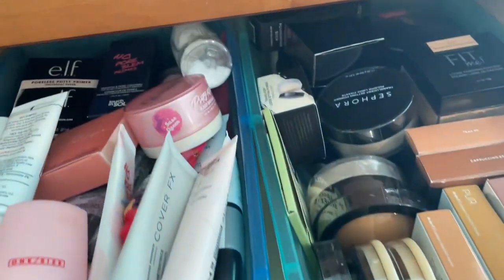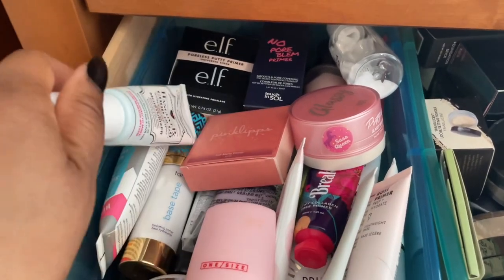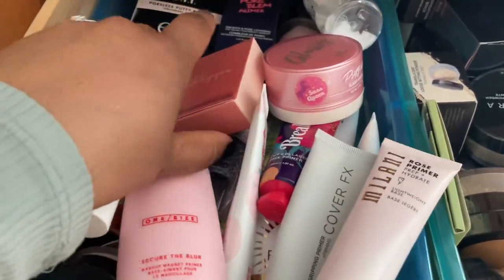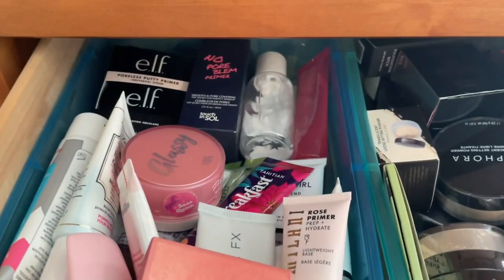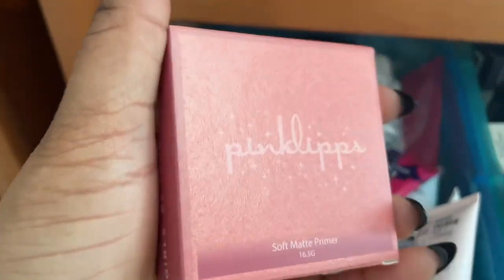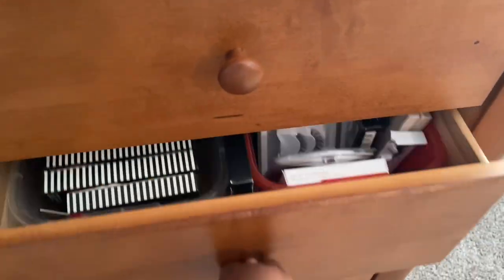I do need another primer. I don't really have primers from Black-owned brands, but I want to pull a different primer to use. I think I'm going to grab the No Problem primer from Touch and Soul, and then I'm also going to try this primer — the Pink Lip Soft Matte primer that I got from either Ipsy or Boxycharm.